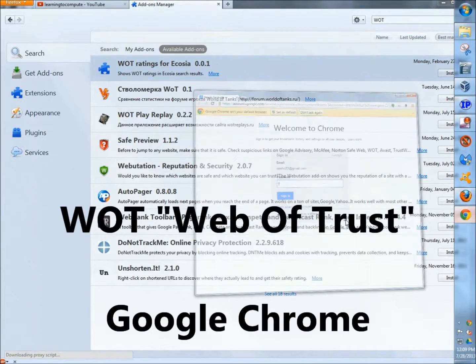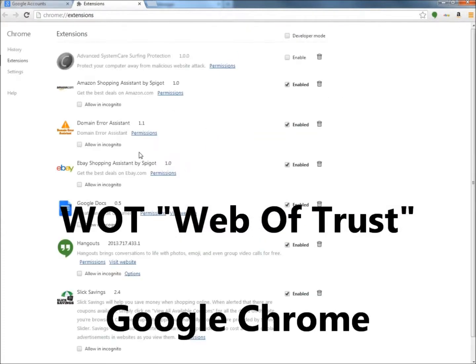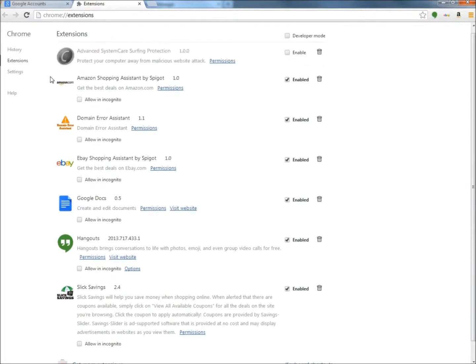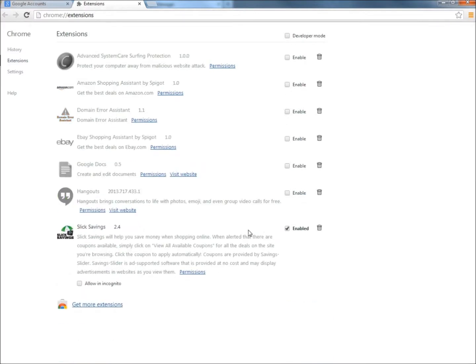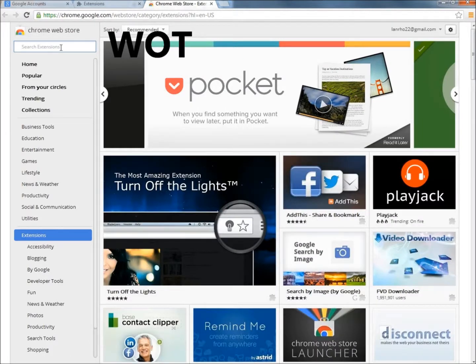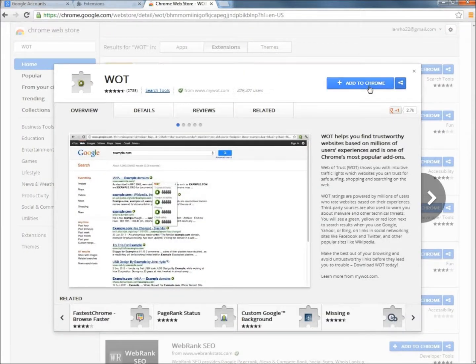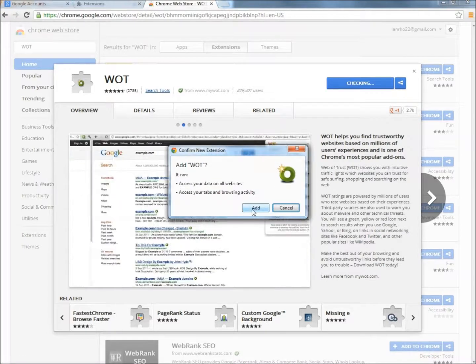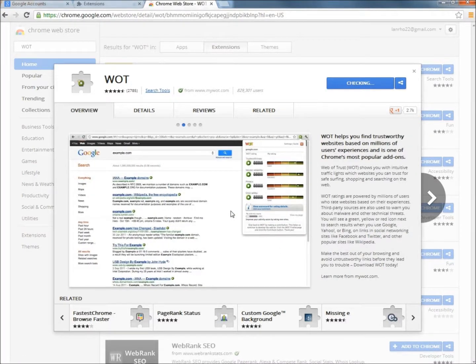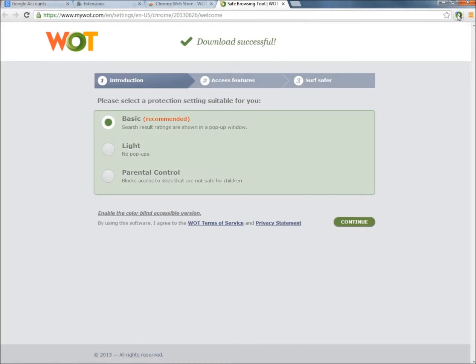If you're using Google Chrome, go to the Settings menu, then Tools, then Extensions. Here it shows the extensions I already have enabled and disabled. Go to Get More Extensions, and in the search box type WOT in all capital letters and hit Enter. Here it is right at the top — click the Add to Chrome button, then click Add. And here it is right up here now, so Webitrust is running on the web browser.